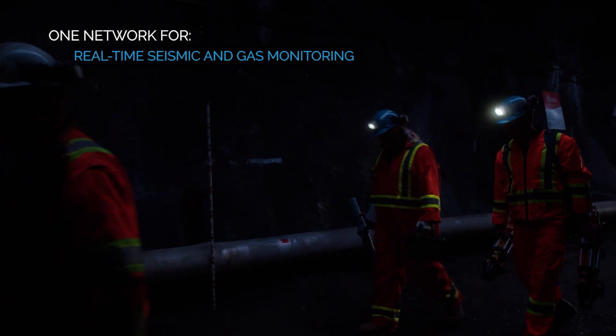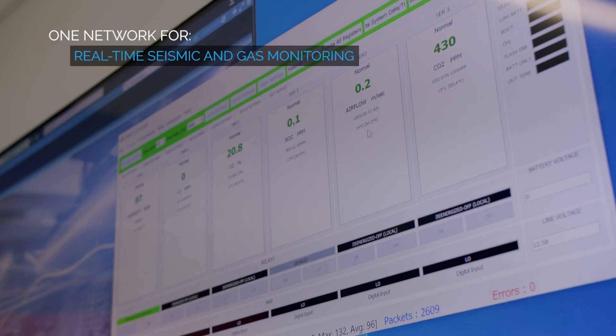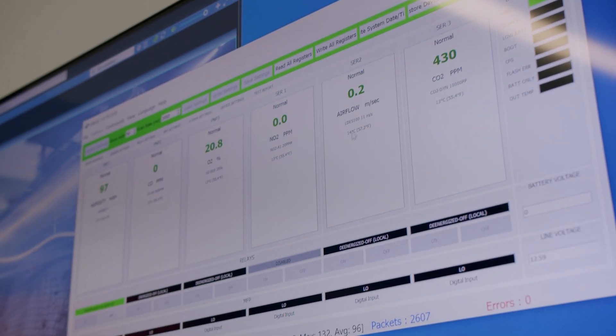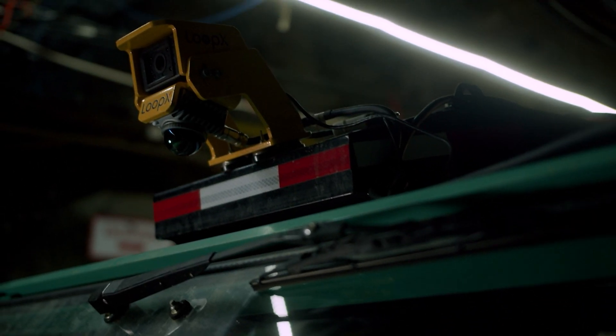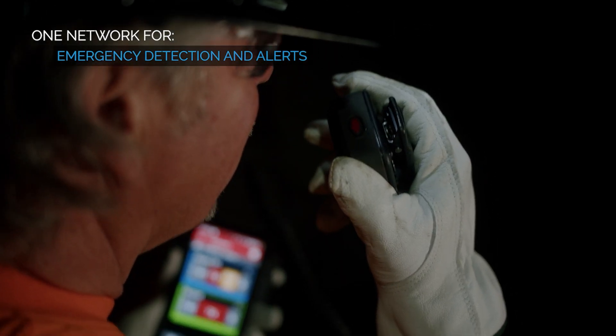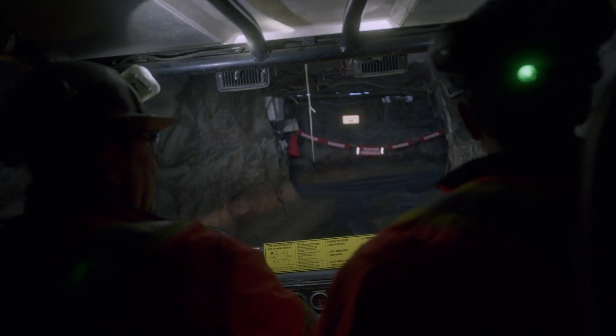We installed the gas monitoring here at NORCAT and verified that we can communicate with it and send its information over the mesh up to surface. Having the Raygen network underground connected to all the sensors, we can detect emergencies sooner, alert people sooner and on a larger scale — making underground mining much safer.